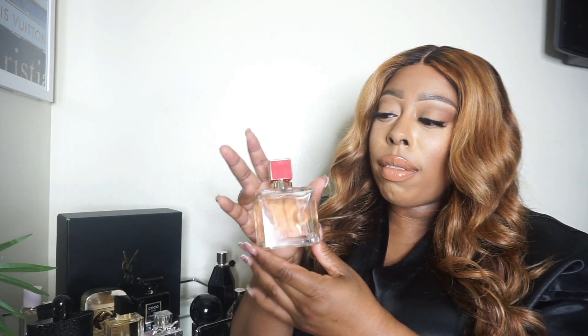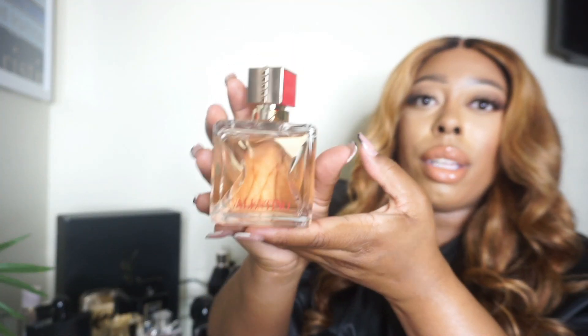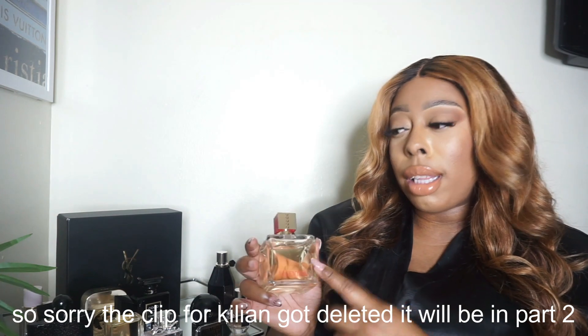Moving on — this is the new Valentino Voce Viva. Look at the packaging: I love the simplicity of the bottle, but the top gives it that extra oomph. It has red on both sides with beautiful gold detailing around it, and the Valentino name in red at the bottom. I picked it up for the packaging, but it also just smells so good. It reminds me a lot of Kilian — it has that warm, spicy niceness to it — but it wears a little bit longer than Kilian. It's a great scent.